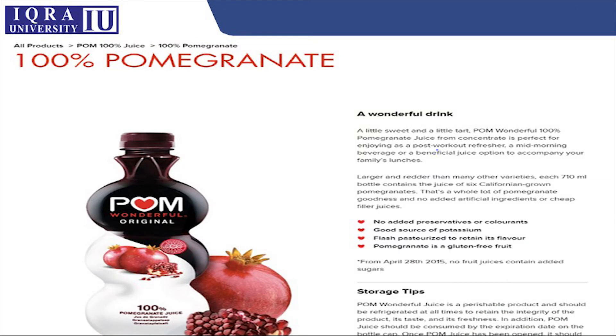Another beauty product ad claims '100% pomegranate.' This raises the question of how a product can truly be 100% pomegranate. It may be true to a certain extent, but if a product makes such a claim, customers will pay more for it and expect the product to have that quality.